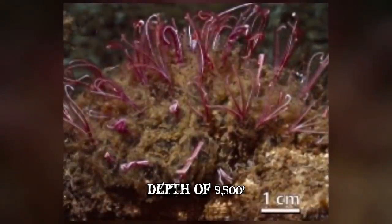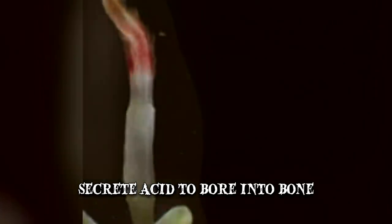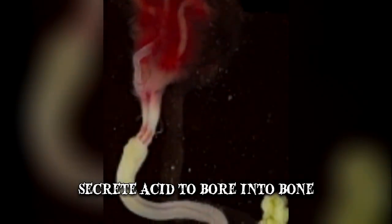Instead of relying on teeth, Osedax secrete acid to bore into the bone and access the nutrients found inside. It's still unclear whether they feed exclusively on whale bones or if they have a wider feeding pattern, but their broad geographic range seems to suggest the latter.